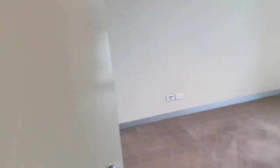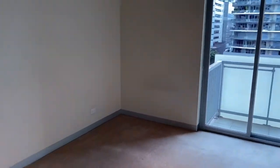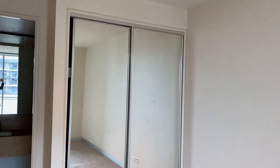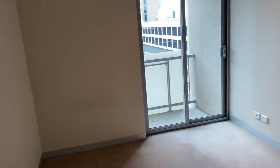Coming in to the main bedroom — it's a really great size this one. You've got a full wall of built-in robes, and a little balcony.